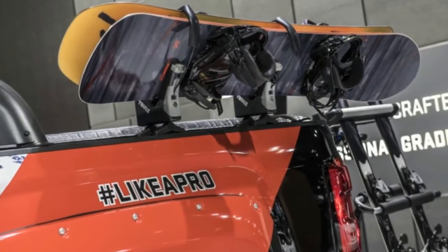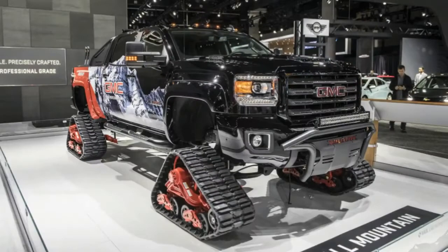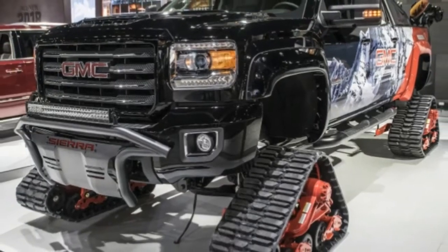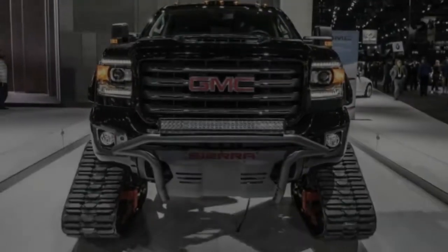The turbo diesel V8 makes 445 horsepower in addition to that mountain of torque. Power is sent to all four corners through an Allison 1000 6-speed automatic. The new treads come courtesy of Matrax. The 150 series tracks aren't cheap — well into five figures with installation — but they give you a nice 16-inch surface at each corner.